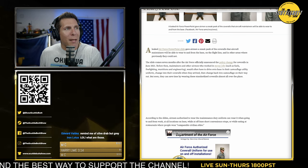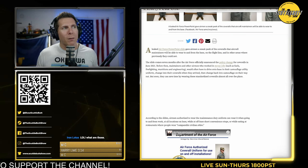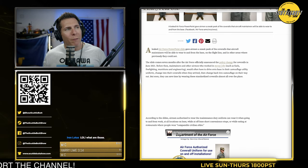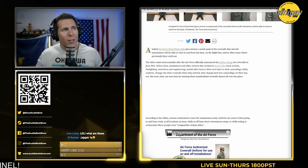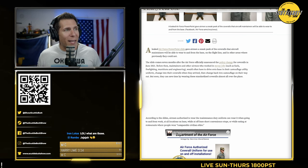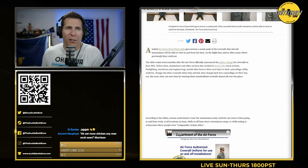Before then, maintainers and other airmen who worked in messy jobs — fuel, firefighting, munitions, engineering — would often have to drive onto base in their camos, change into their coveralls when they arrived, and change back into their camos on their way out. Which, by the way, is exactly the way the Navy does it.